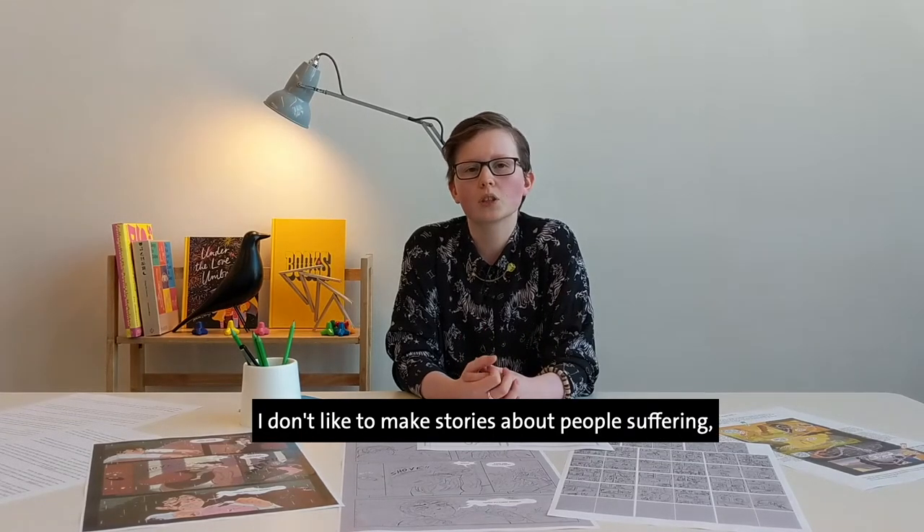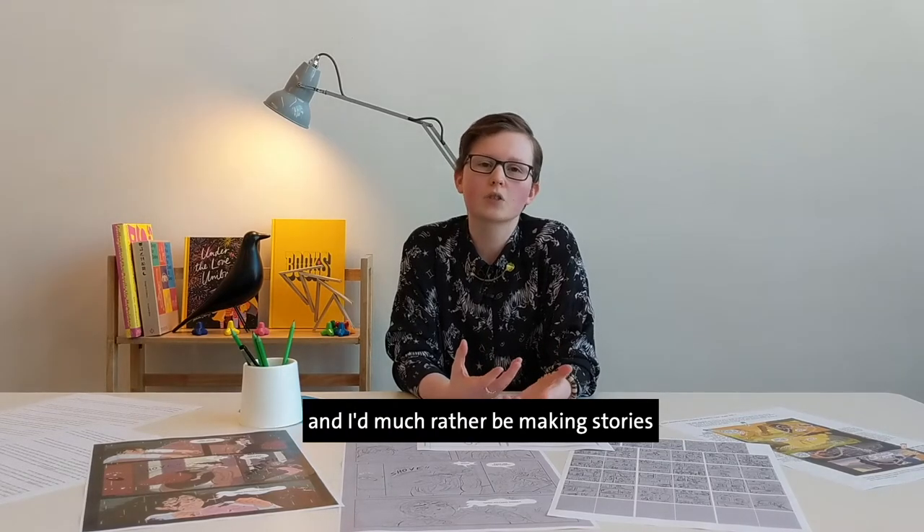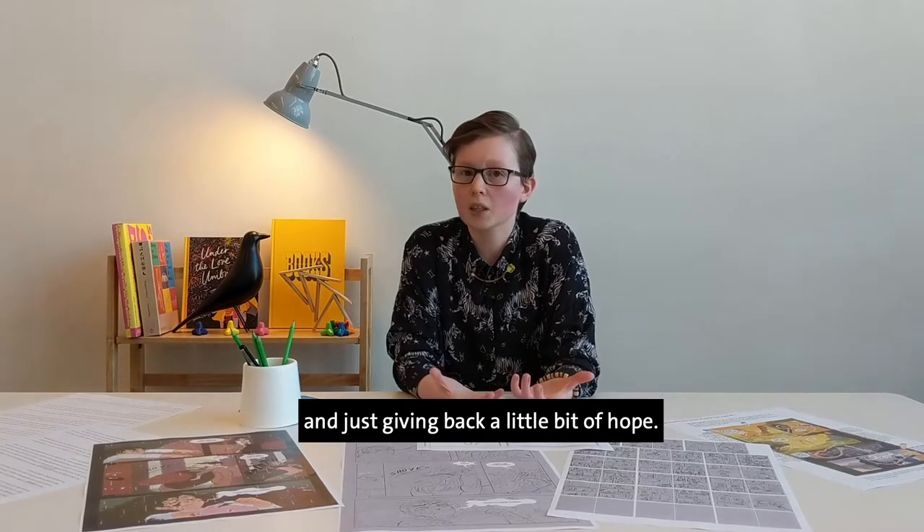I don't like to make stories about people suffering — I think there's quite a lot of that in the world. I'd much rather be making stories about people's successes and just giving back a little bit of hope.